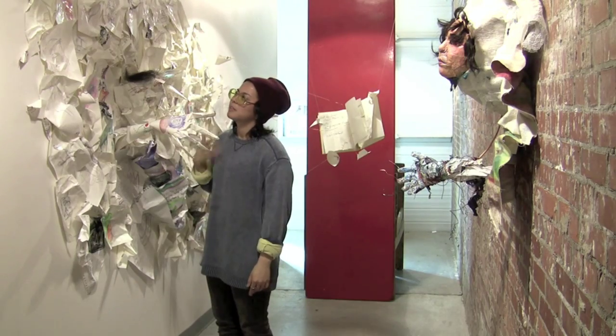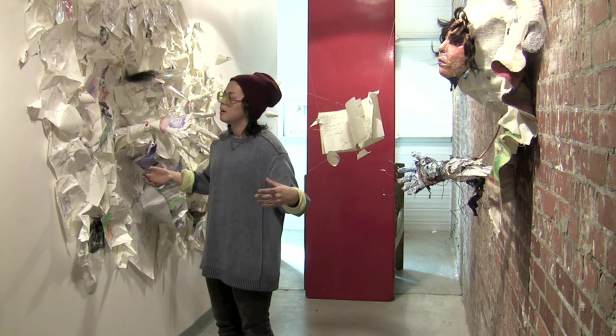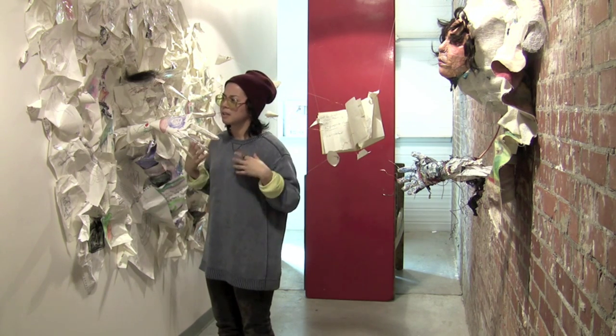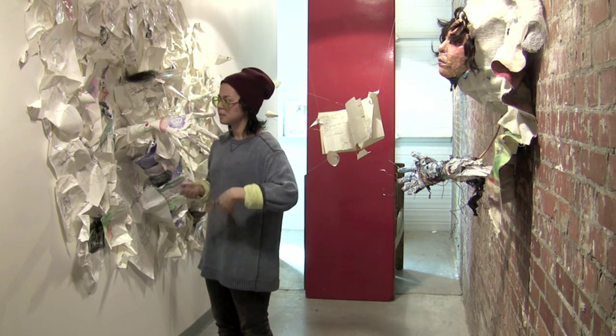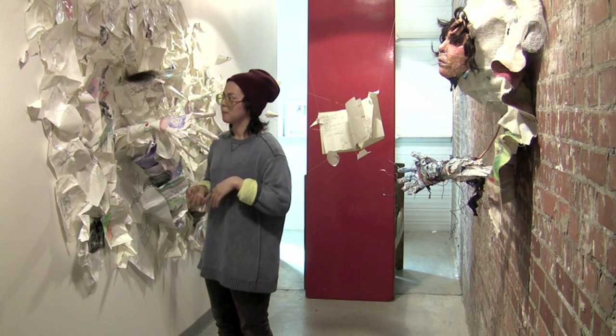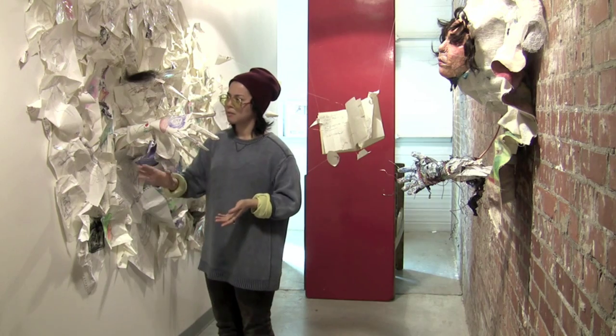I was trying to think about the relationship to the sketchbooks and how they are almost your identity in a way just leaking out. It goes beyond what the drawings are made of — it's what you put in the drawings and how they came to be.